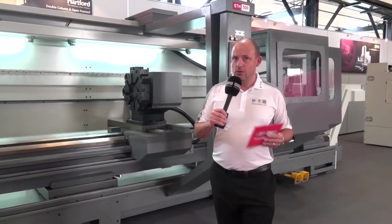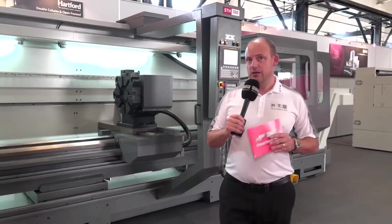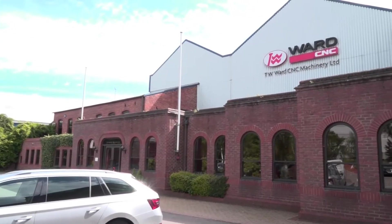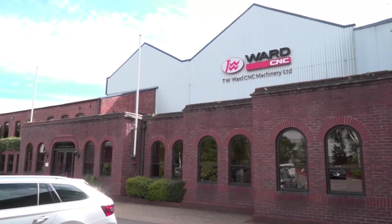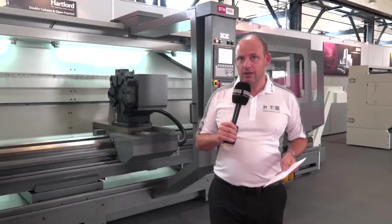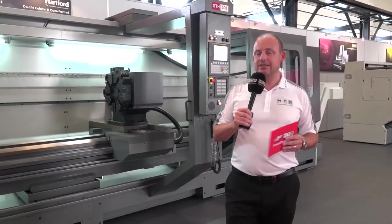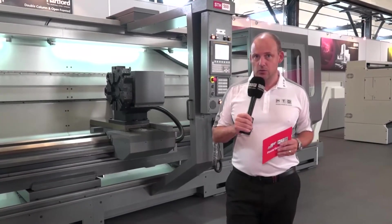Being a big, heavy-duty machine, these tend to lend themselves to the oil and gas market, which TW Ward has been very successful in. We've looked at just a few of the machines available within their portfolio. They also have the Soralusi and the Hankook machines. This place is really an exciting environment to come and look at the latest technology that machine tools can offer.